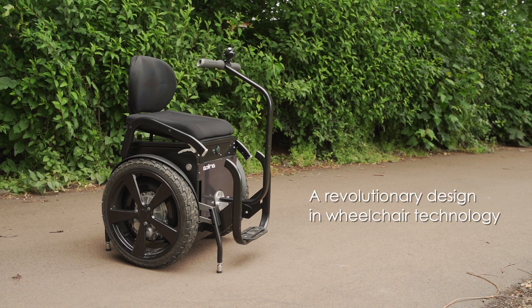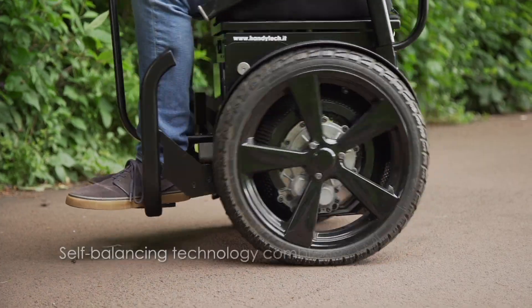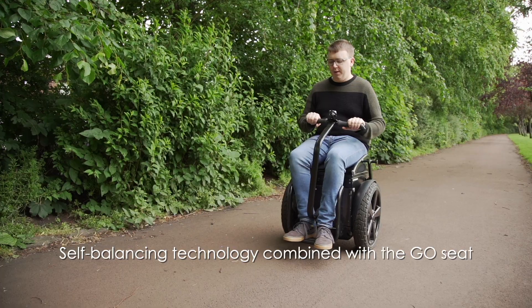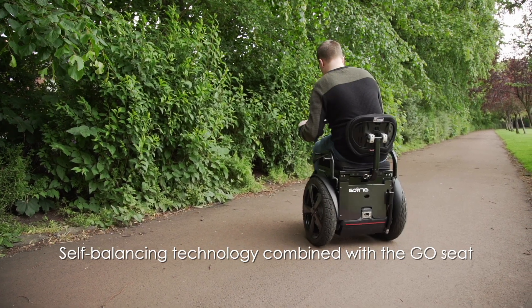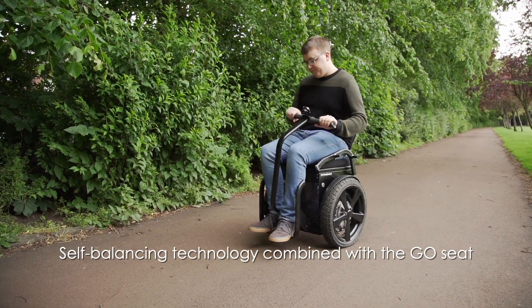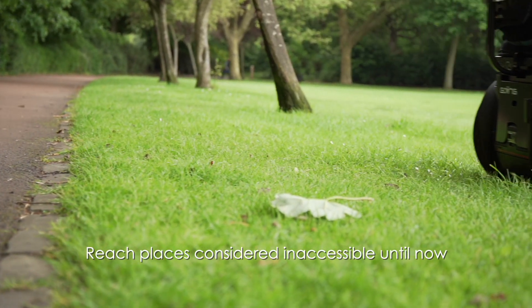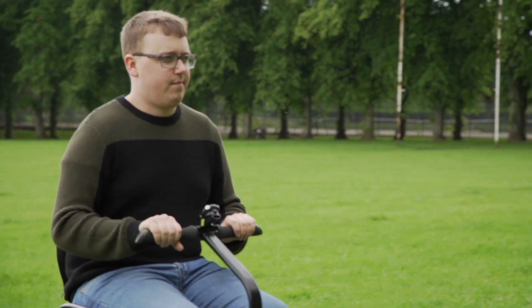The GOING Segway Chair from HandyTech is a revolutionary design in wheelchair technology. GOING utilizes Segway's self-balancing technology combined with the sophisticated mechanical controls of the GO seat model, allowing incredible freedom of movement to reach places considered inaccessible until now.